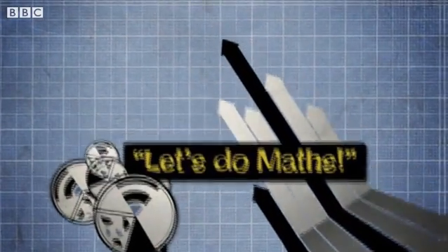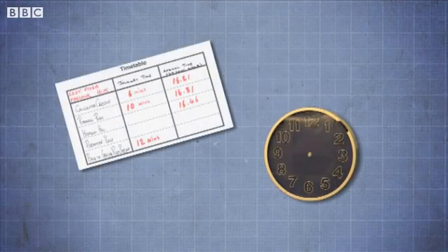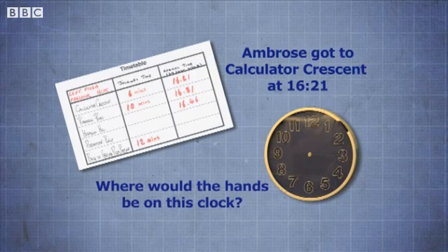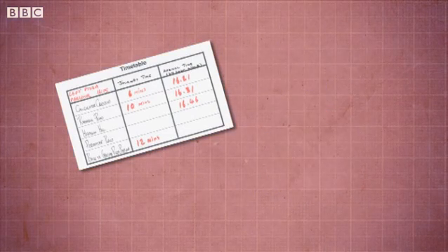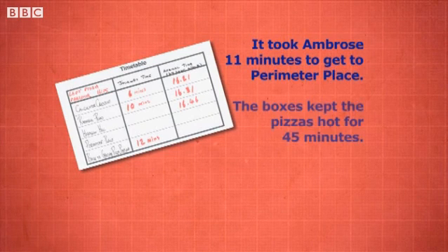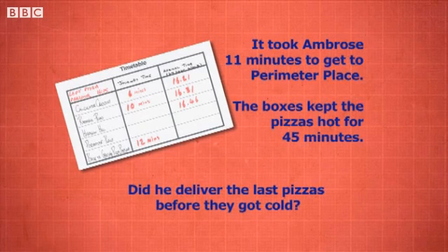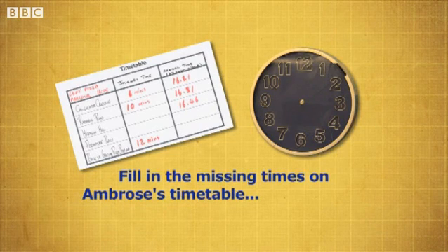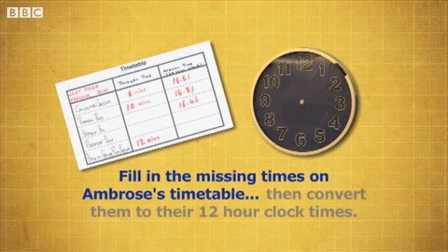Let's do the maths. Ambrose got to Calculator Crescent at 1621 — where would the hands be on this clock? It took Ambrose 11 minutes to get to Perimeter Place. The boxes kept the pizzas hot for 45 minutes. Did he deliver the last ones before they got cold? Using the 24-hour clock, can you fill in the missing times on Ambrose's timetable? Then convert them to their 12-hour clock times.